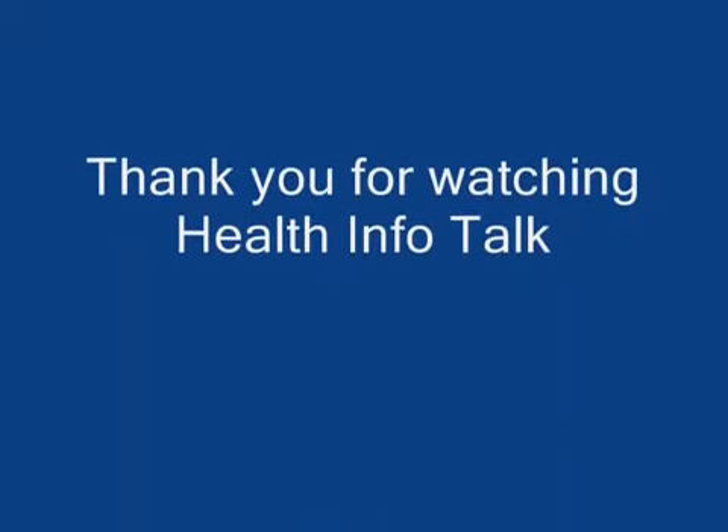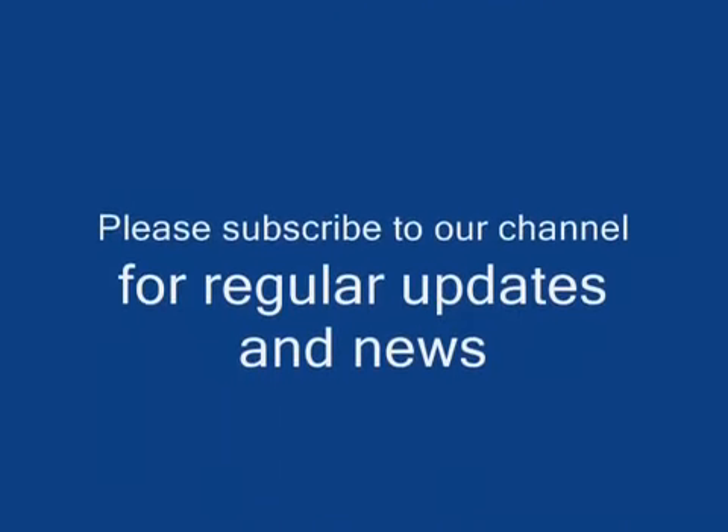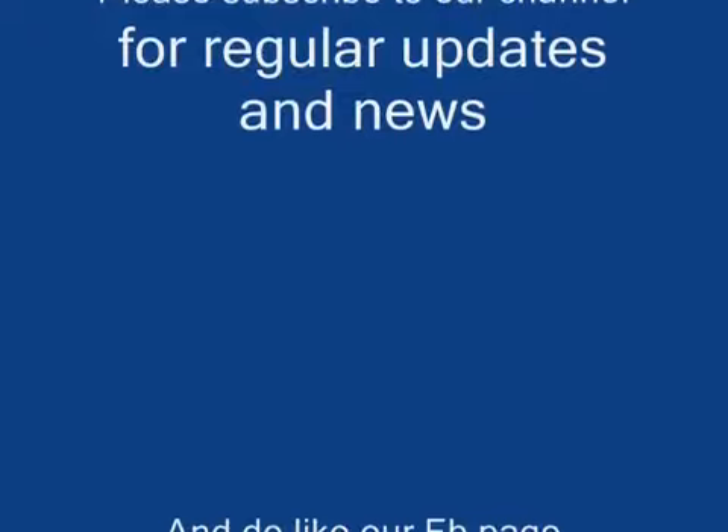Thank you for watching Health Info Talk. Please subscribe to our channel for regular updates and news, and do like our Facebook page.